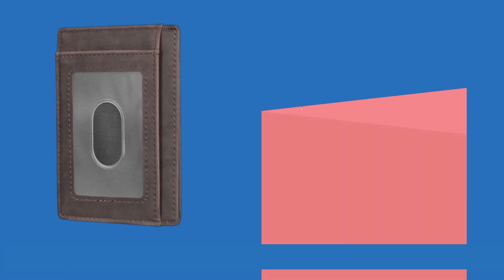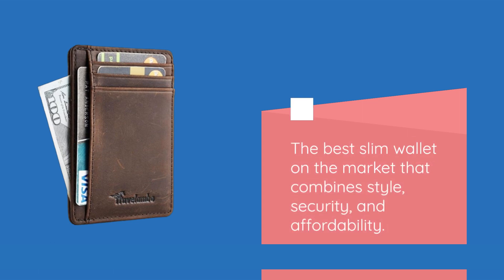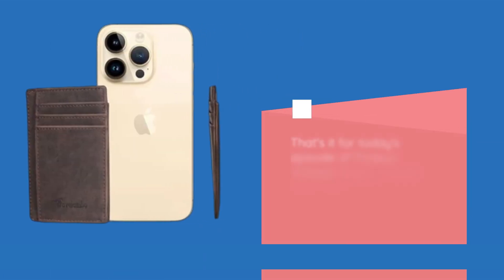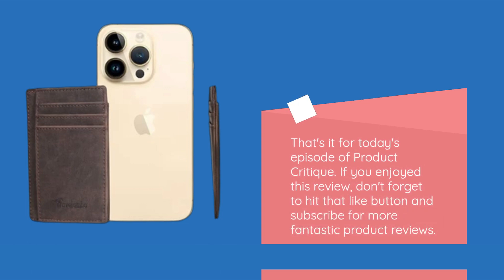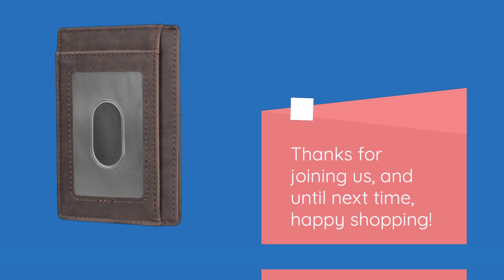So there you have it, folks — the Travelombo Front Pocket Minimalist Leather Slim Wallet RFID Blocking Medium Size. The best slim wallet on the market that combines style, security, and affordability. Don't miss out on this incredible Black Friday deal. That's it for today's episode of Product Critique. If you enjoyed this review, don't forget to hit that like button and subscribe for more fantastic product reviews. Thanks for joining us, and until next time, happy shopping!